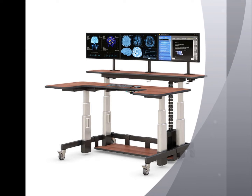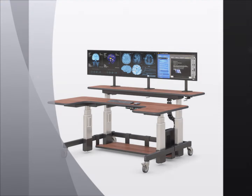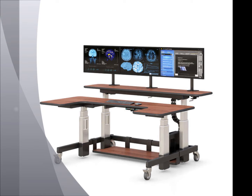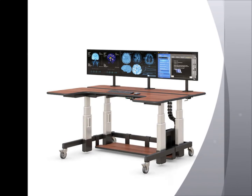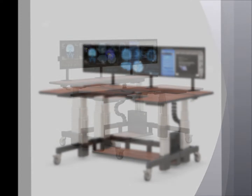This ergonomic motorized standing desk comes with two independently height adjustable desktop surfaces, a multi-monitor mounting platform, bottom shelf, and casters. The bi-level work surfaces are lifted through electric power telescopic lifters at a push of a button.